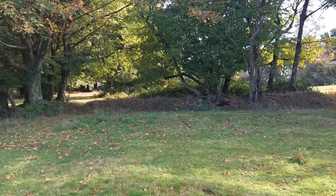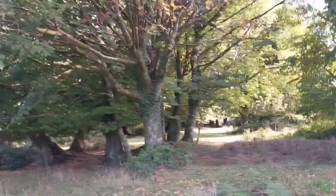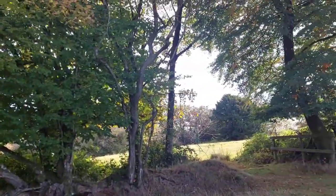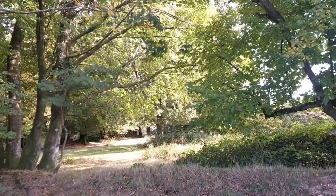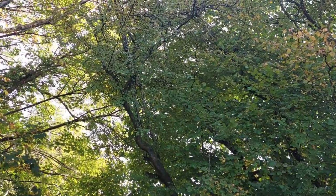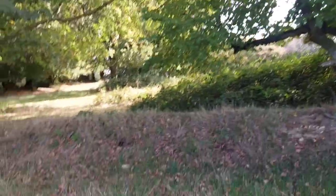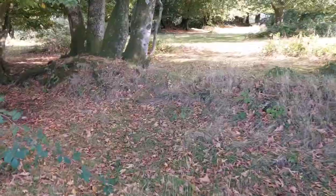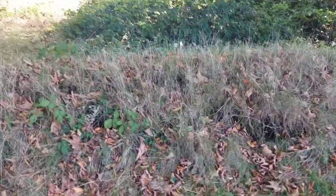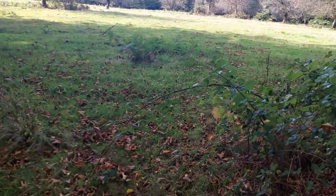Just a few more trees over here. I guess this could be the remains of one of the old earthen walls. Blinking brambles — they get everywhere, horrible things.